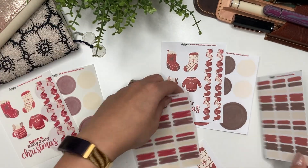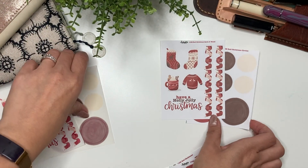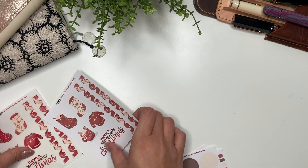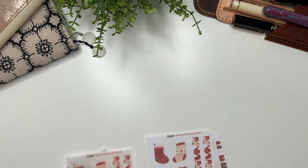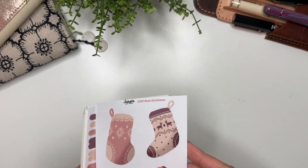Then you have the paint swatches, the circles, and lastly the quote and washi. I love these color collections because they've just been so fun to make.